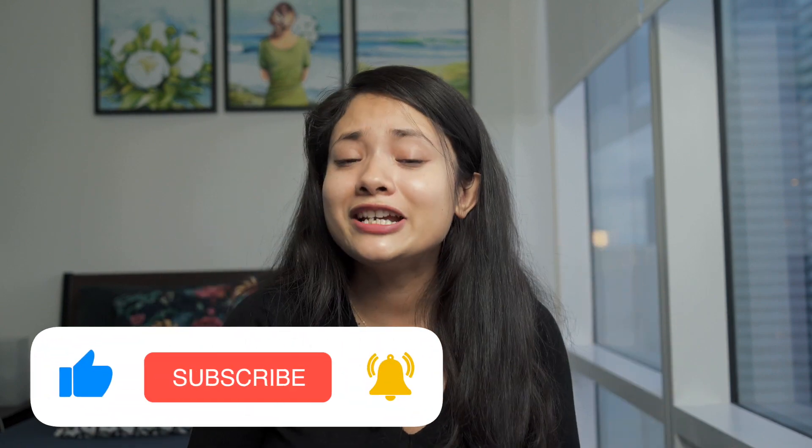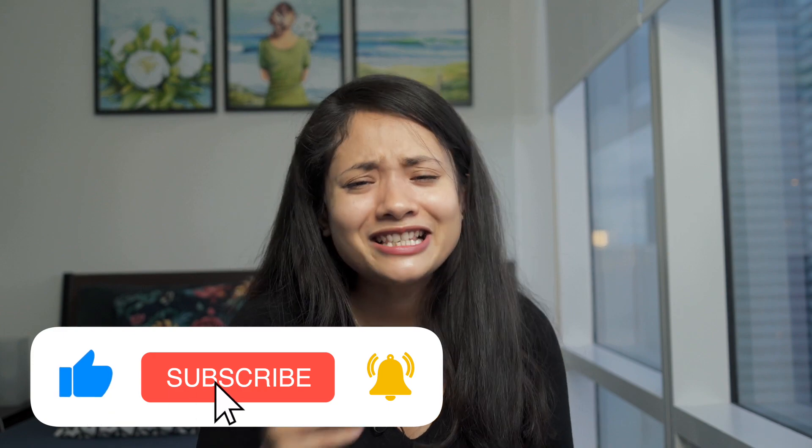If you did, please don't forget to press the like button and subscribe to my channel. You can also follow me on my socials — the handles are shown on screen. My name is Salmin and I'll catch you in my next one. Until then, ciao!